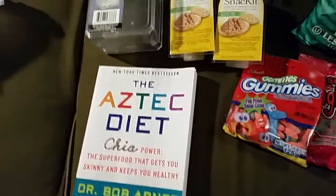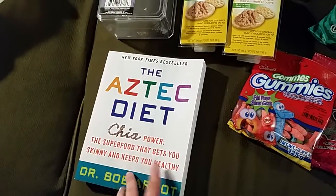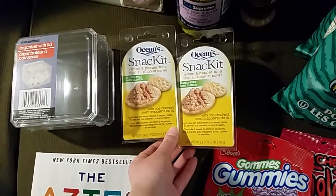She's trying to be more healthy. I like using chia seeds and I know she's not familiar with them, so I thought I'd get that for her. Then these ocean snack kit lemon and pepper tuna — I got that for my mom.